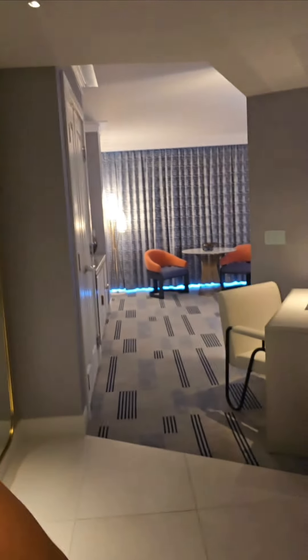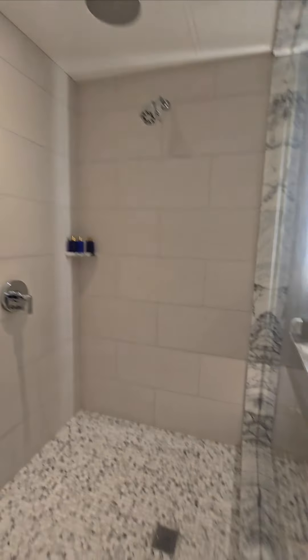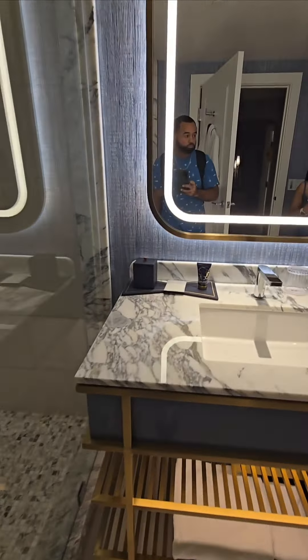I guess it has a doorbell. You're looking pretty fancy. The shower's looking nice. Privacy.